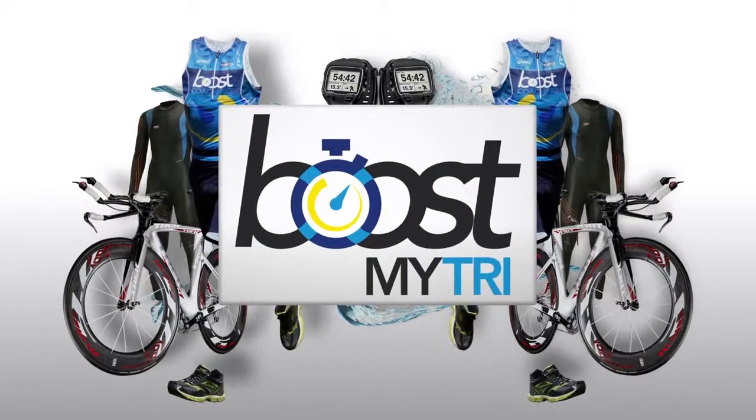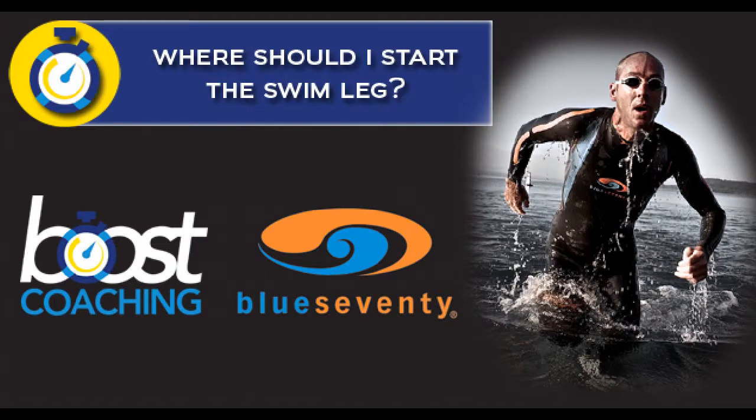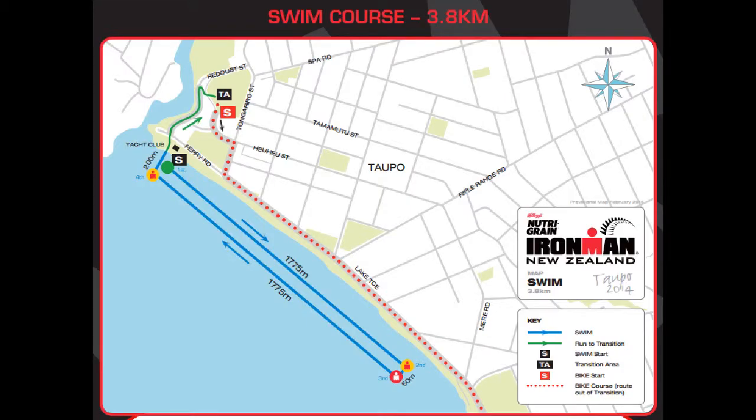Welcome to the Boost Coaching swim tip. Today we're going to be looking at the Ironman New Zealand swim course. What works at one event may or may not be the same experience at the next event, but there are some things that you need to consider as you approach the Ironman New Zealand race.